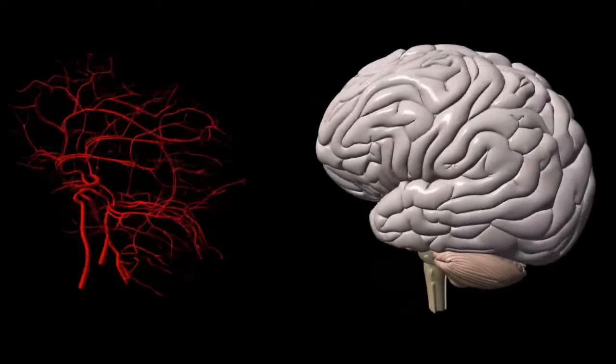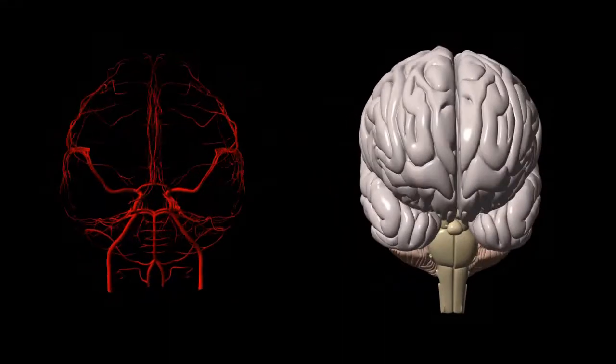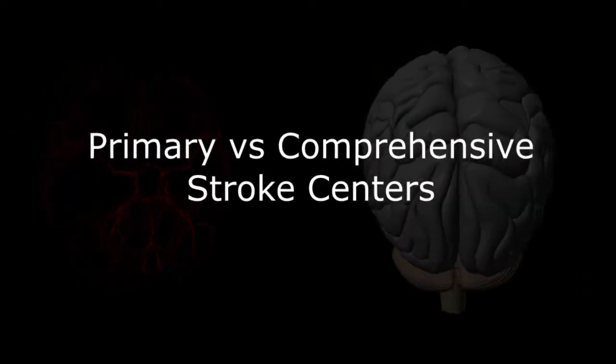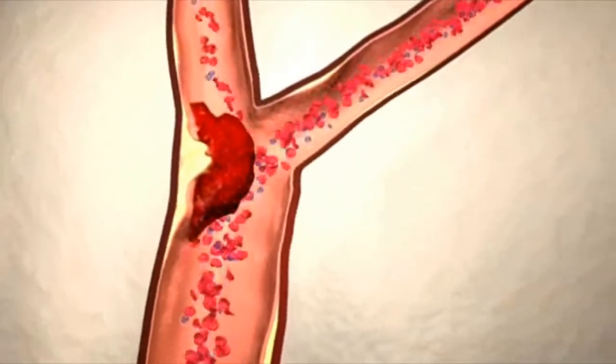Hi guys, Dr. Scott Cleos here. Today we're going to briefly review the signs and symptoms of stroke. A little over a year ago, we did a short presentation on the difference between a primary and comprehensive stroke center. Regardless of their designation, the primary objective of any stroke center is to reduce the severity of a stroke event with rapid diagnosis and treatment.